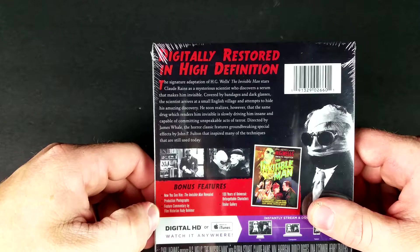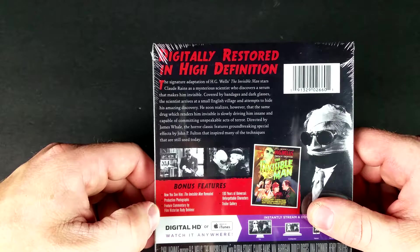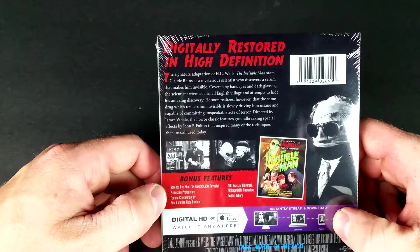And capable of committing unspeakable acts of terror, directed by James Whale, the horror classic features groundbreaking special effects by John P. Fulton that inspired many of the techniques that are still used today.